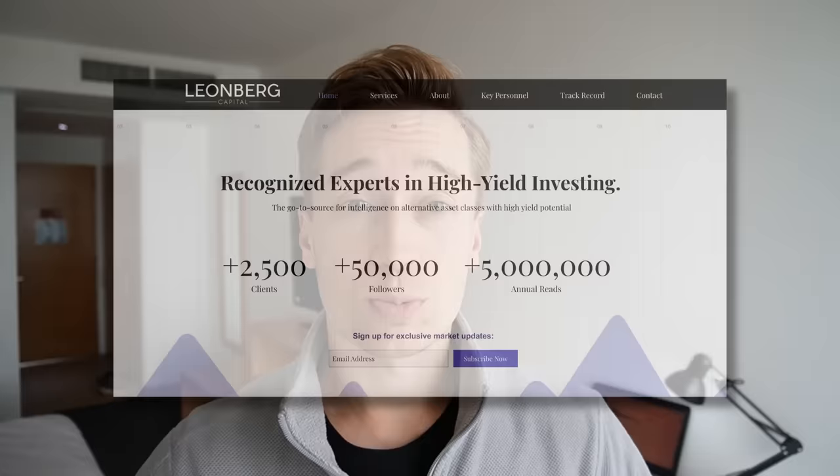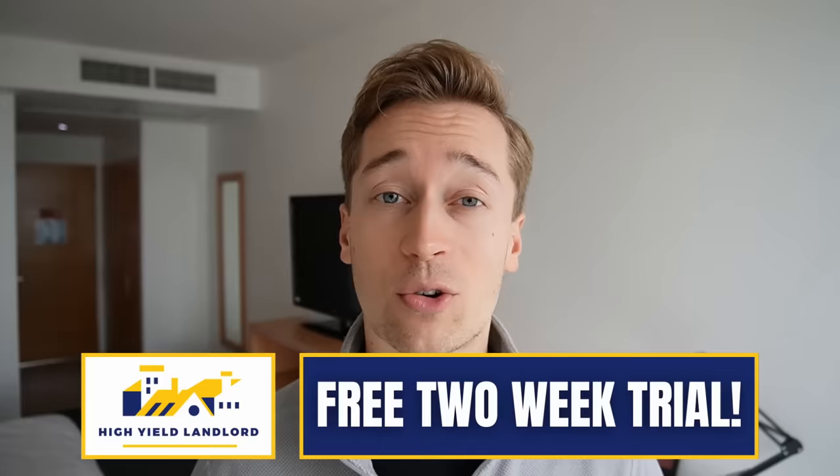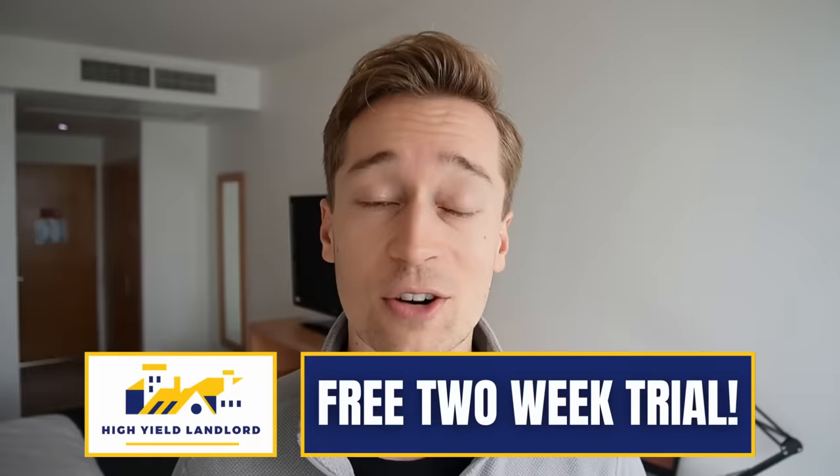Hey everyone, this is Yossi from a REIT-focused small investment firm that specializes in REIT investing, and in today's video I'm going to talk to you about two of my favorite REITs that I think most investors should consider owning in their portfolio. But before I get into it, I want to remind you that we are currently still offering a two-week free trial for our REIT newsletter, High Yield Landlord, so if you want to access my entire real-money REIT portfolio, check out the link in the description.